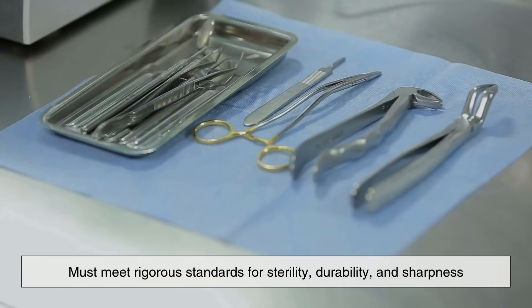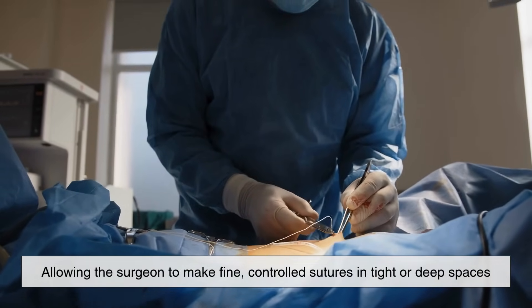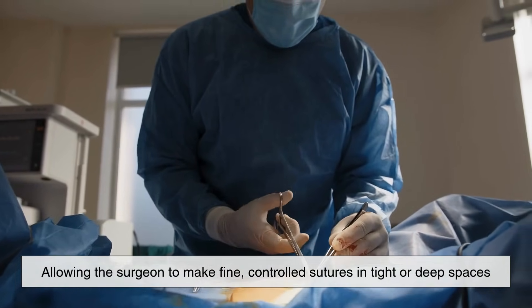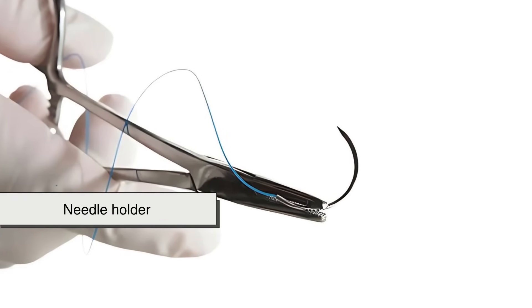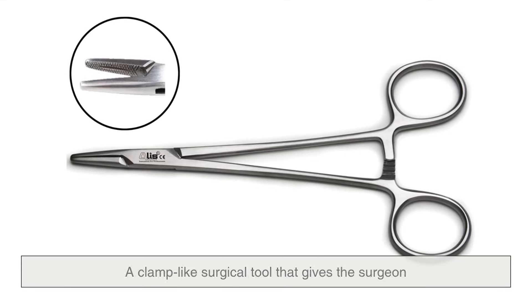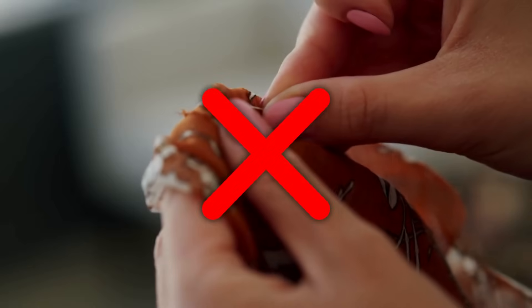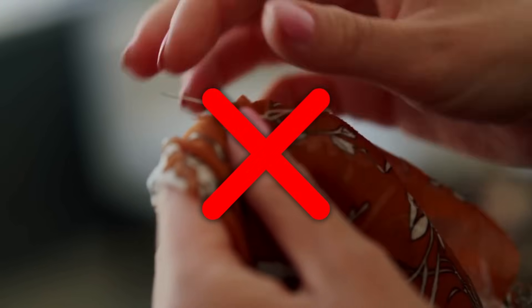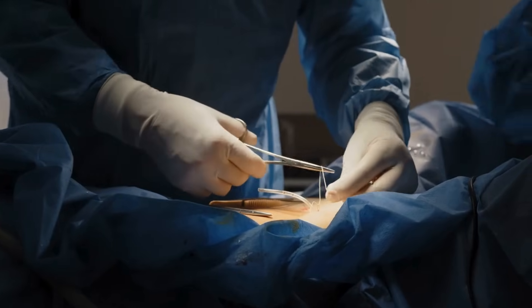Surgical needles are usually made from surgical-grade stainless steel and must meet rigorous standards for sterility, durability, and sharpness. They're often curved instead of straight, allowing the surgeon to make fine, controlled sutures in tight or deep spaces. The curve of the needle works hand-in-hand with a needle holder, a clamp-like surgical tool that gives the surgeon maximum control in placing each stitch. This is about stitching living tissue with minimal harm.